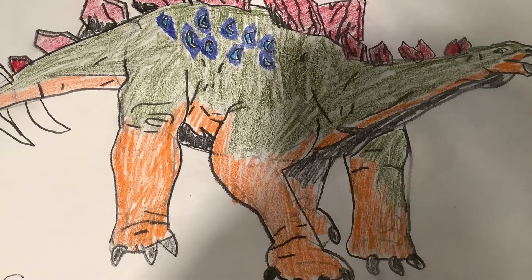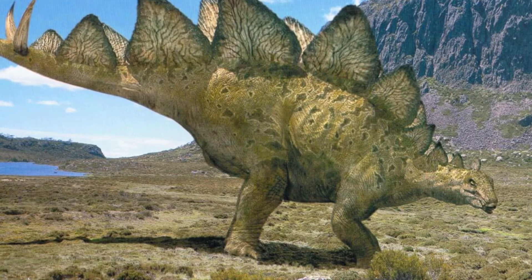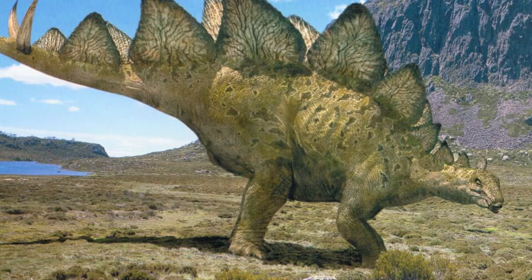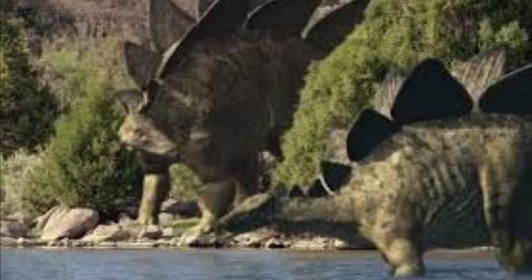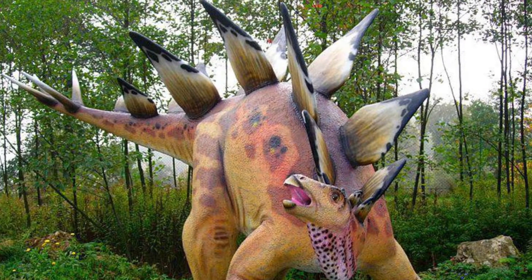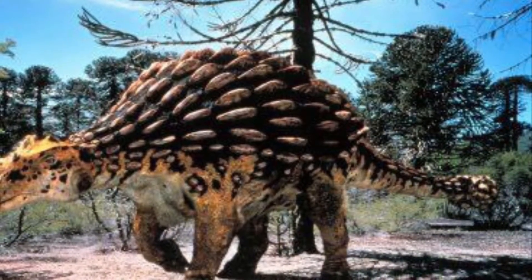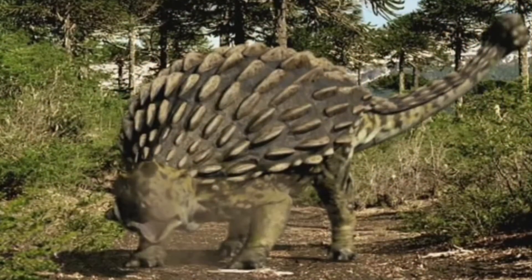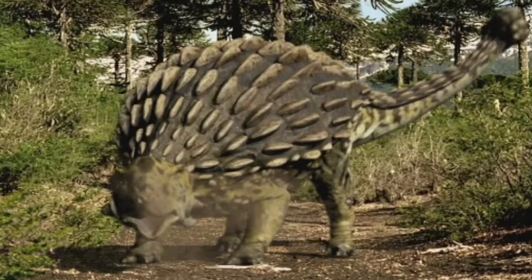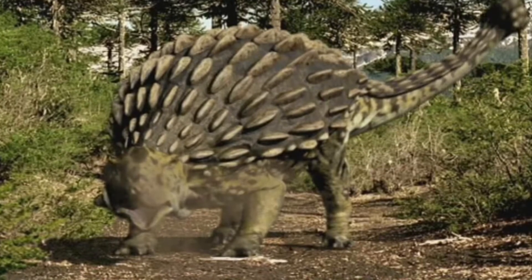Stegosaurus was also bigger than Ankylosaurus. A fully grown Stegosaurus stood 4.93 meters, or 14.16 feet tall at the hips, with 5.23 meters, or 17.15 feet at the tallest plate. By contrast, a fully grown Ankylosaurus stood 2.3 meters, or 7.54 feet tall, was 10.31 meters, or 33.82 feet long, and weighed 7 tons, or 15,432 pounds.